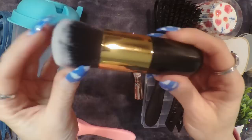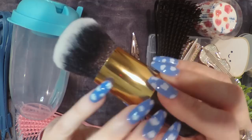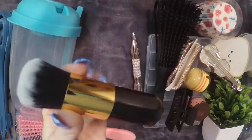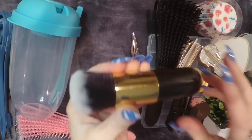Here is a makeup brush — I could definitely use a new one like this. This is considered a powder brush, I believe. And the price is $1.68.